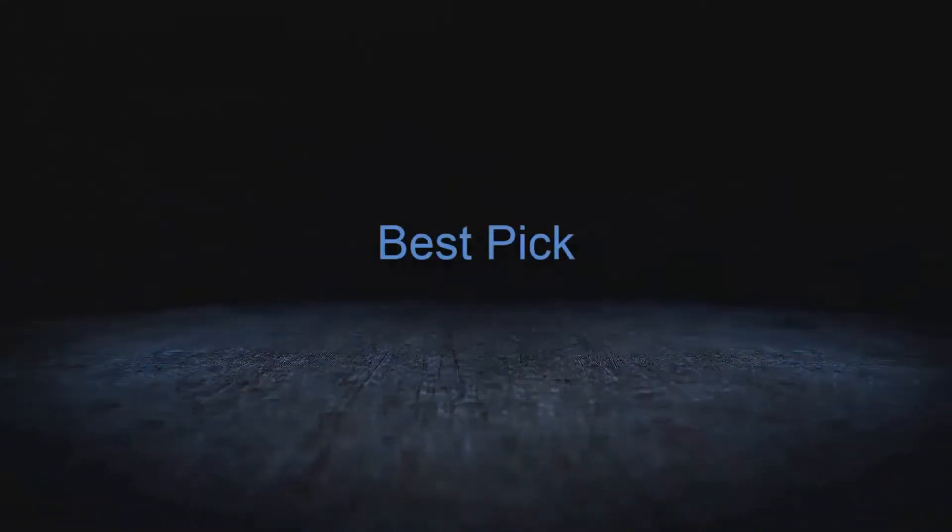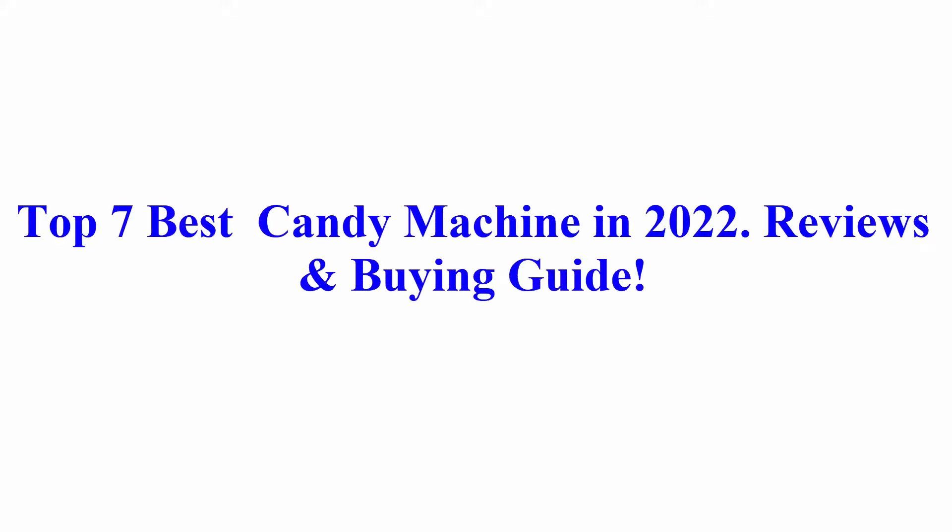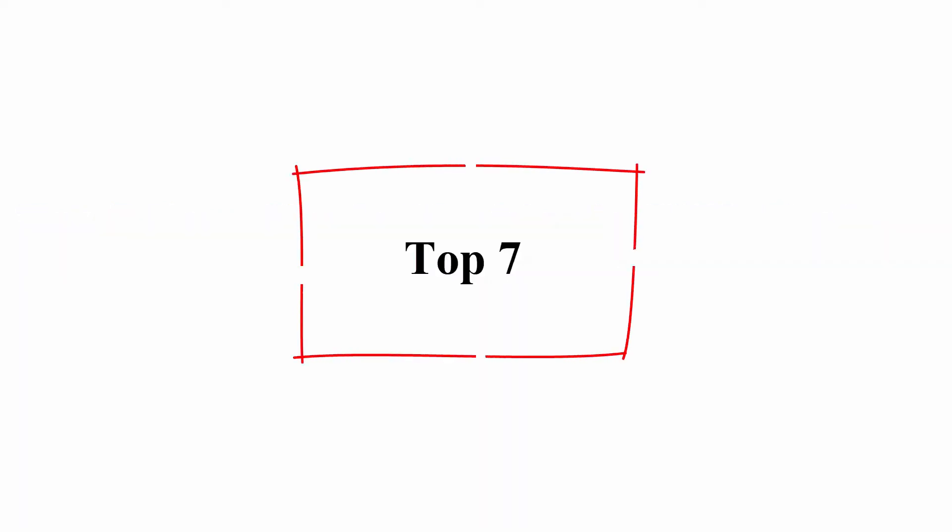Welcome to Best Pick. Top 7 Best Candy Machines in 2022: Reviews and Buying Guide.